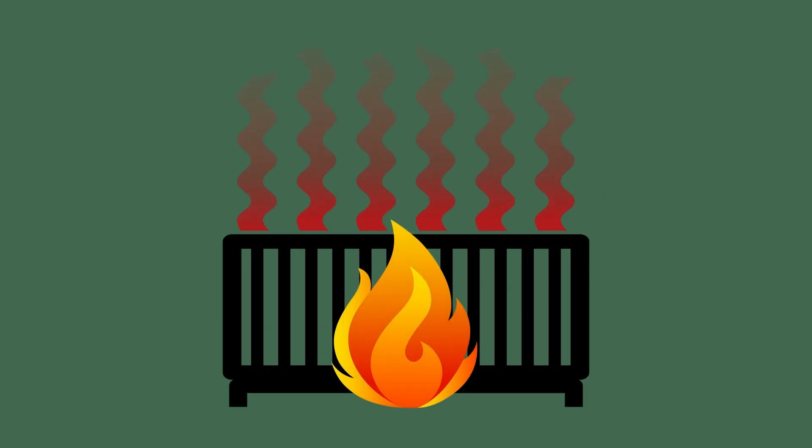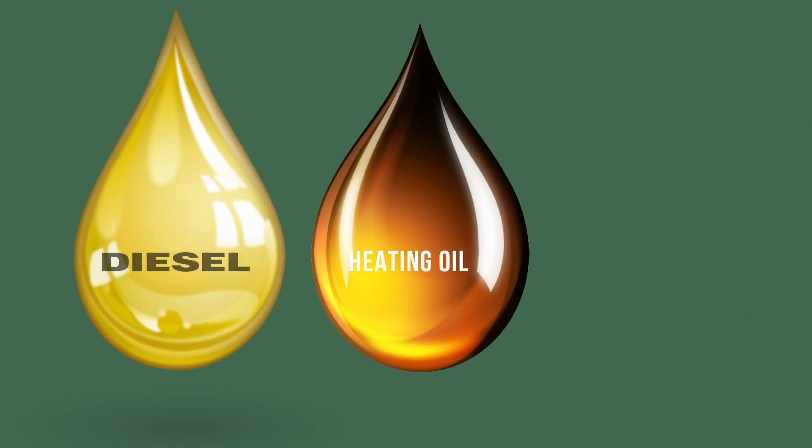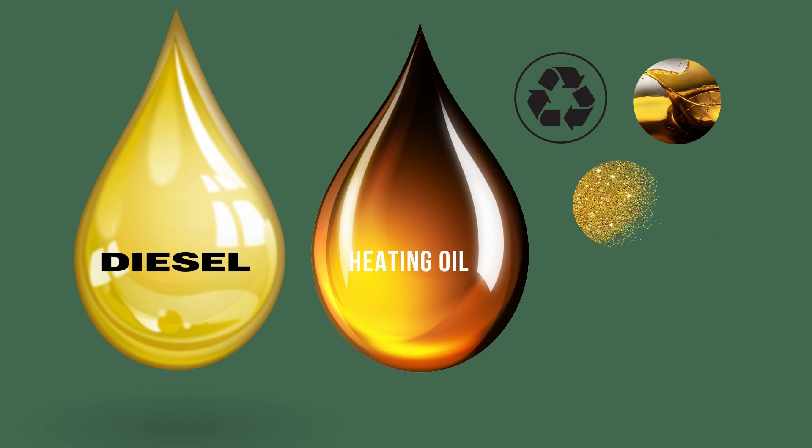Despite their different uses, diesel and dark-colored fuel oil have a lot in common. The difference is that dark-colored fuel oil is subjected to less processing, has a higher viscosity and contains more impurities, but along with this, it is more affordable in price. And, if desired, its quality can be improved to the state of diesel fuel.